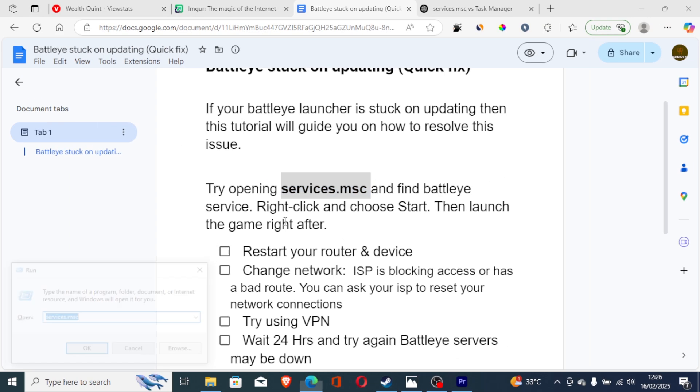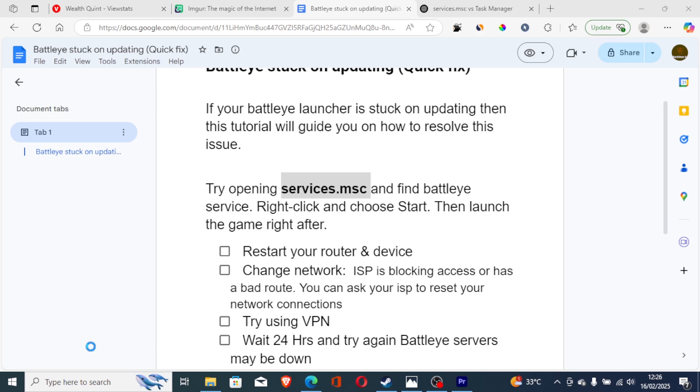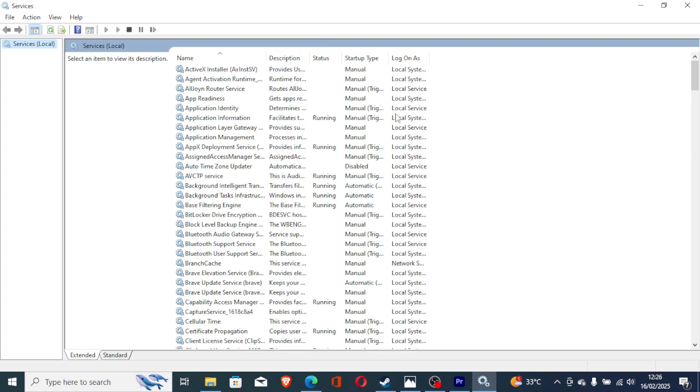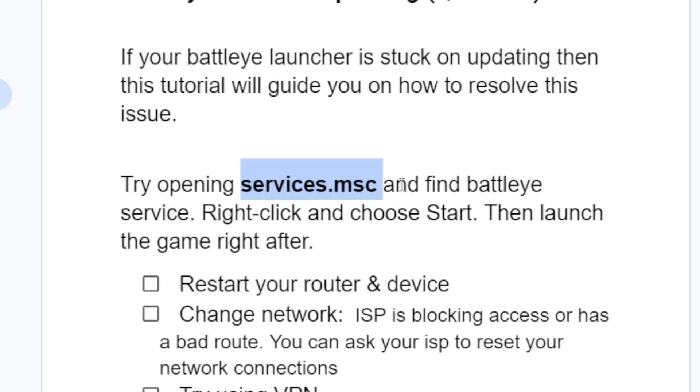Press the Windows key, paste services.msc, and click OK. In the Services window, look for Batoy service, right-click and choose Start, then launch the game right after and your problem will be resolved.